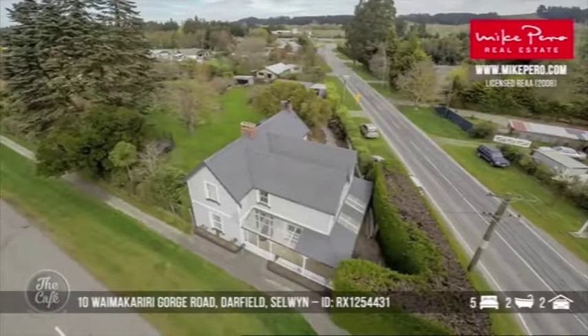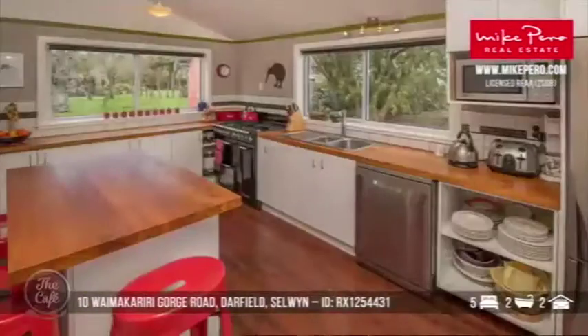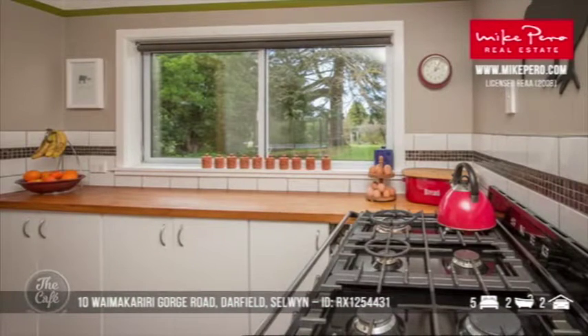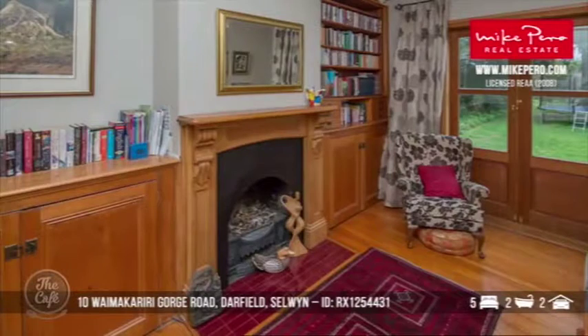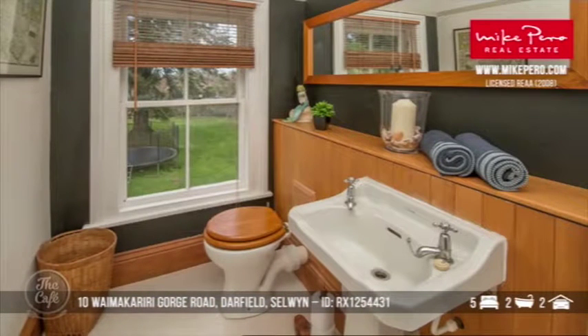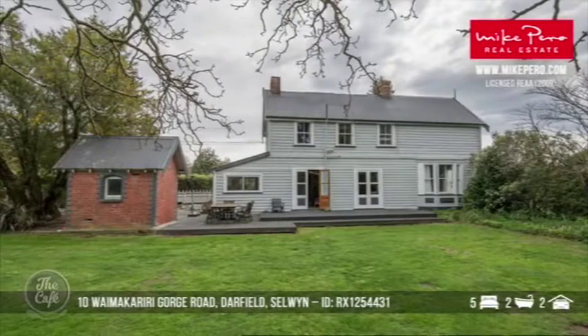The final one — we're heading to Darfield. This is a special heritage home, 143 years old, built in 1874. Total floor area of 270 square metres and an easy commute to Christchurch through the rural countryside. It's such a gorgeous character home with a great blend of original features and modern conveniences. Lots of living space — a large formal lounge, expansive dining, a separate library, and a cosy family room. You're really going to experience some charm and feel the history in this property.